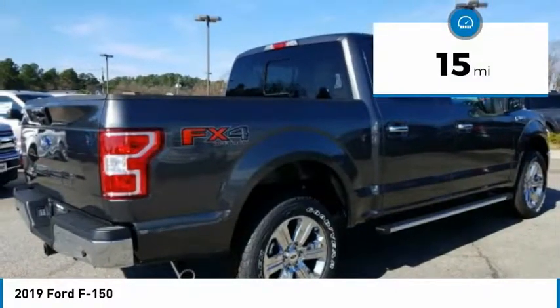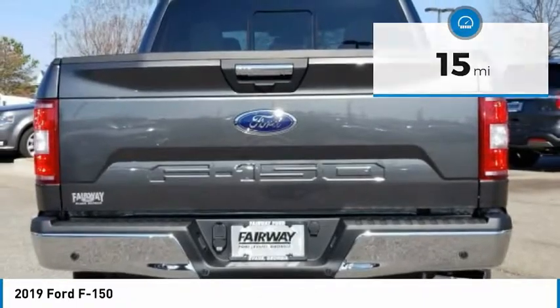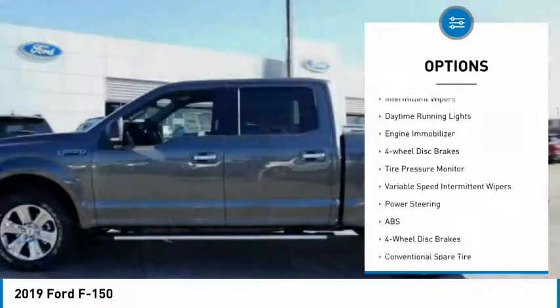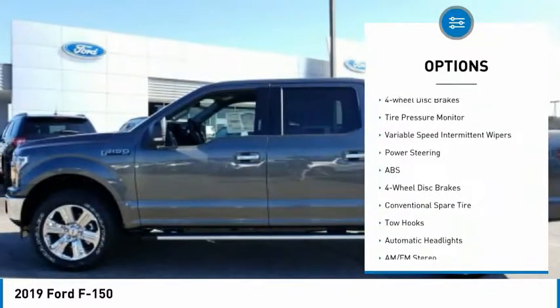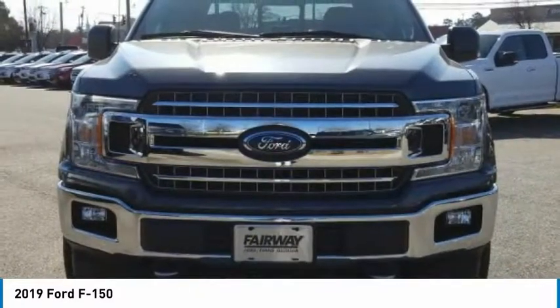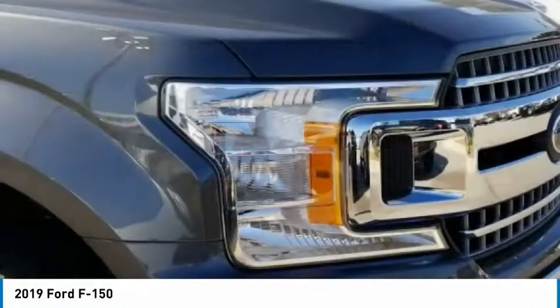This vehicle has less than 100 miles. Here are some of this vehicle's great options: 4-wheel drive, brake assist, traction control, stability control, intermittent wipers, daytime running lights, engine immobilizer, 4-wheel disc brakes, tire pressure monitor, variable speed.